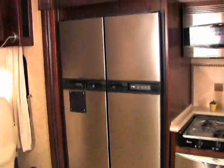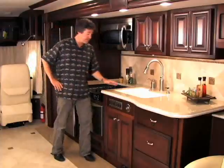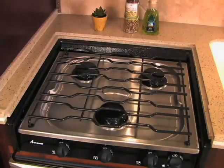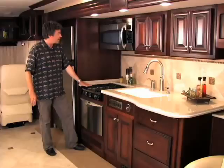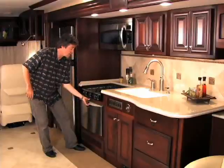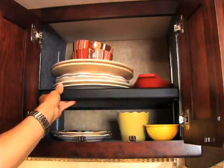Right across from the dinette is the upscale galley, starting with a nice NorCold fridge and lots of great countertop surface that looks good and resists stains and scratches. Stainless steel appliances include a three-burner oven and stove, a GE convection microwave oven up top, and — wait for it — a dishwasher.